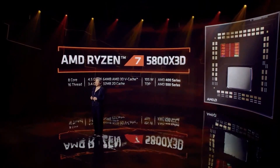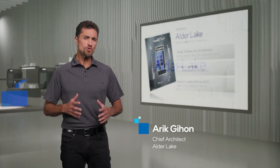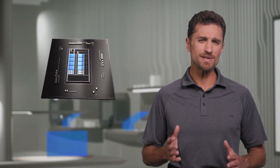Also, the Ryzen 7 5800X 3D is now the new gaming king, taking the crown from the i9-12900K. And lastly, we have a new problem for Intel Alder Lake CPUs that is creating a bend on the chip, but Intel is warning users against any adjustments.